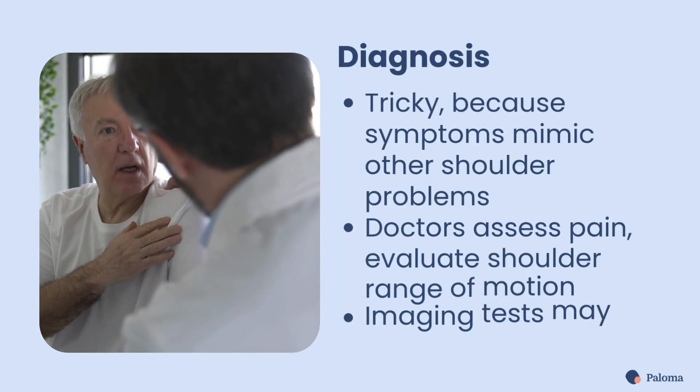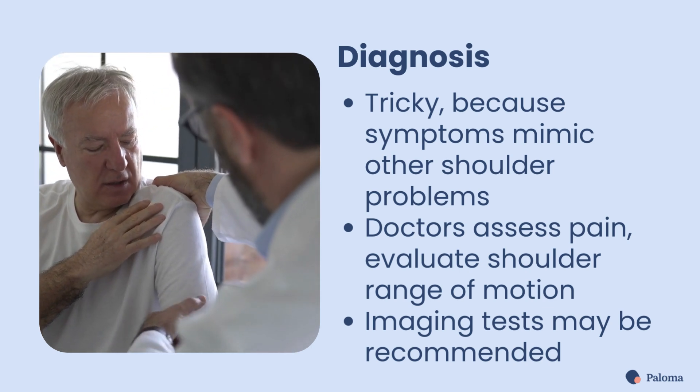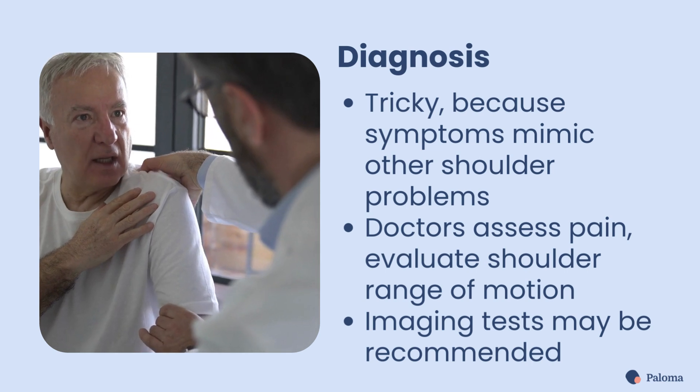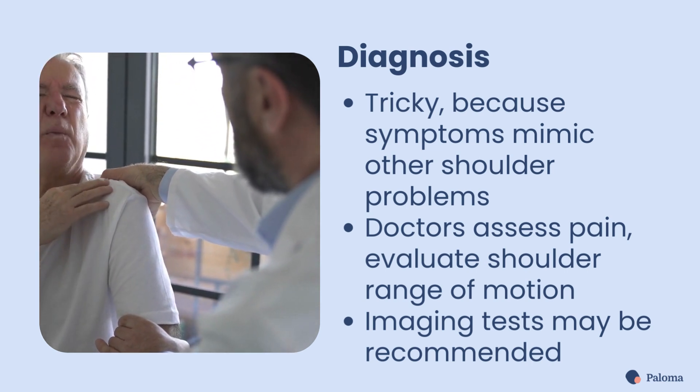Diagnosing frozen shoulder can be tricky, as its symptoms mimic other shoulder conditions. Doctors will assess your pain and evaluate your shoulder range of motion. They may recommend imaging tests to rule out other issues.